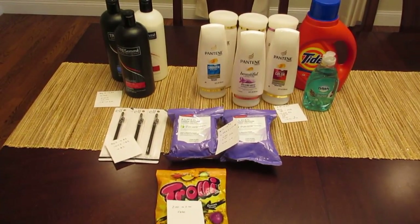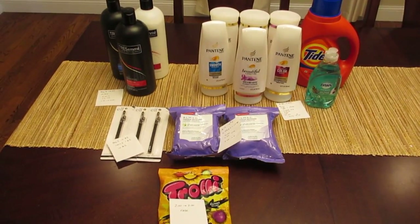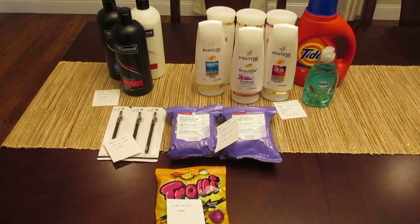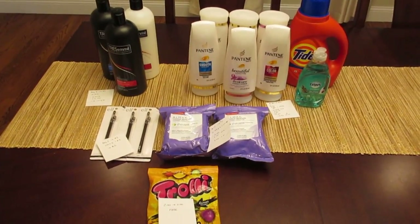We have the $2 coupons from the September 10th Red Plum that are expiring today. If you buy two of them and use two of those coupons, you'd pay $3 and get $3 back. I checked two different stores and haven't found the product, so I'm giving up on that one since it's expiring today. But keep your eyes open because that is a freebie.